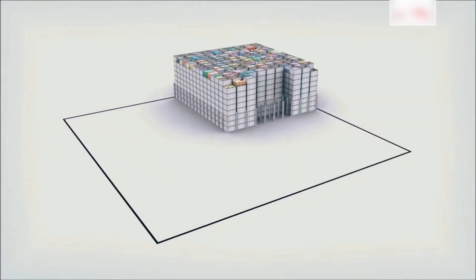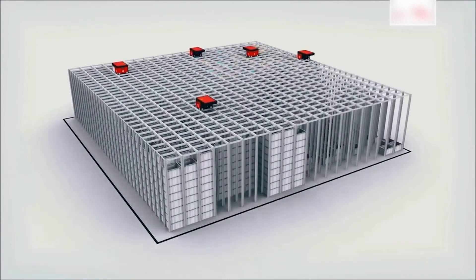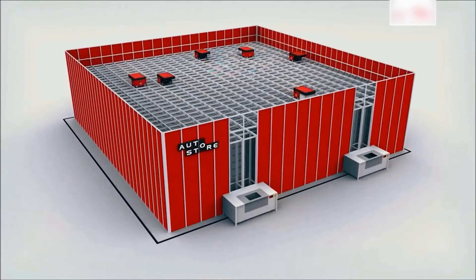The AutoStore system delivers four times the space utilization and ten times the performance compared to other storage systems. Another advantage is the extremely low energy consumption, saving up to 90% of energy usage compared to conventional systems.